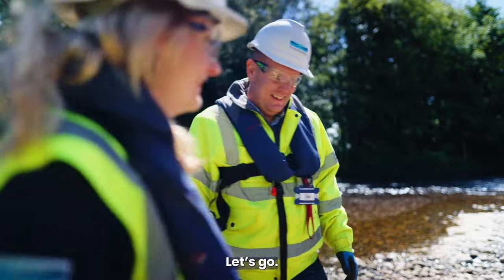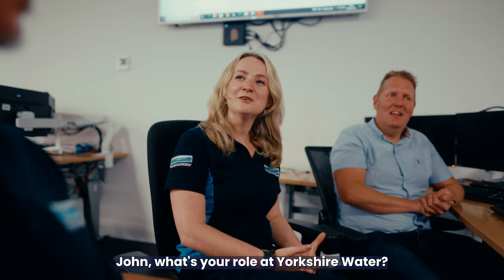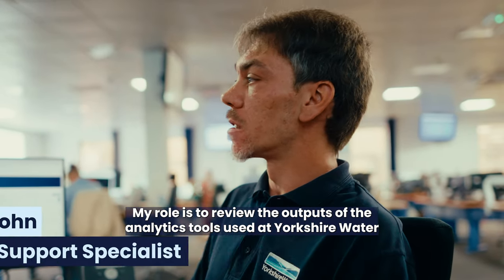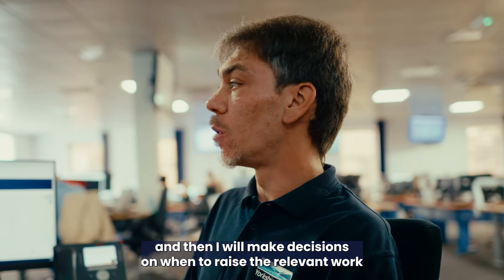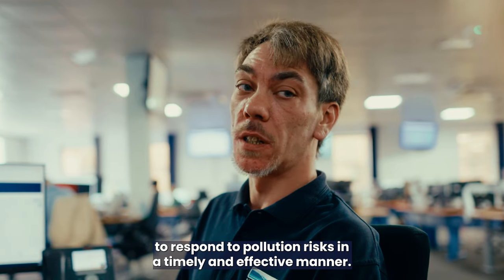So we've seen the level monitors and the water quality monitors. Now let's go have a look at where all that data goes back to in our control room at Buttershaw. John, what's your role at Yorkshire Water? My role is to review the outputs of the analytics tools used at Yorkshire Water, and then I will make decisions on when to raise the relevant work to respond to pollution risks in a timely and effective manner.